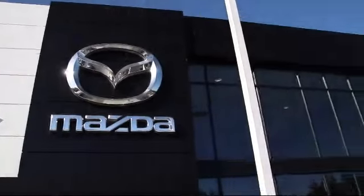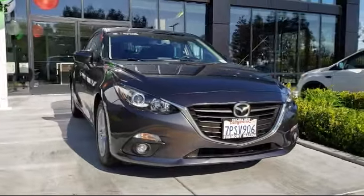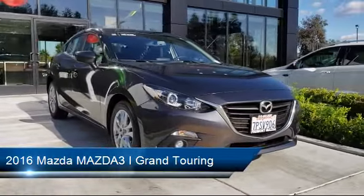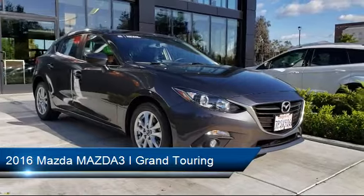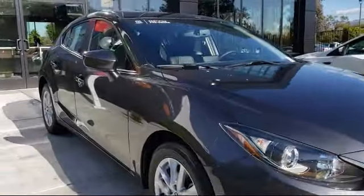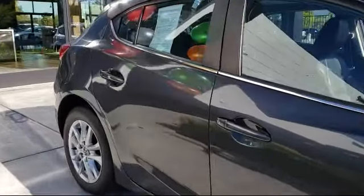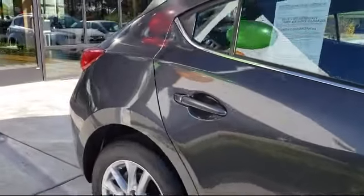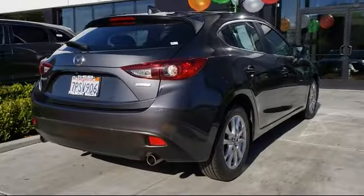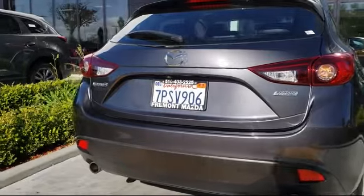Welcome to Fremont Mazda, and here's a look at another one of our certified pre-owned vehicles from our inventory. It comes equipped with climate control, keyless entry, Bluetooth smartphone integration, steering wheel controls, leather wrapped steering wheel, dual climate control, moon roof, alloy wheels, rear spoiler, power outside mirrors, and has less than 15,000 miles on the odometer.